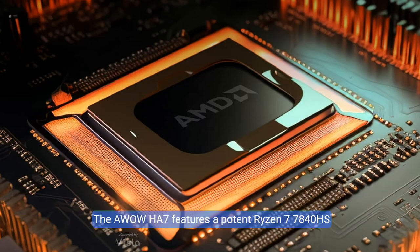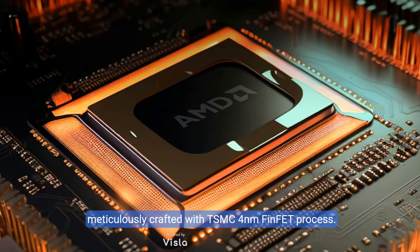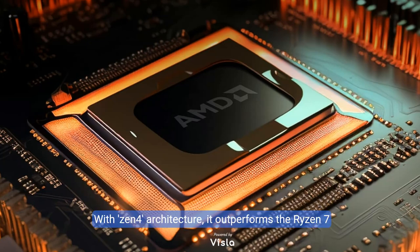The Abao HA7 features a potent Ryzen 7 7840HS processor — 8 cores, 16 threads, 16MB L3 cache — meticulously crafted with TSMC 4nm FinFET process. Operating at 3.8 to 5.1GHz with Ryzen AI technology, it delivers exceptional multitasking. With Zen 4 architecture, it outperforms the Ryzen 7 7730HS by about 30% and the Ryzen 7 7700U by an impressive 83%. Pre-loaded with Windows 11 Pro, ensuring a stable and swift user experience.